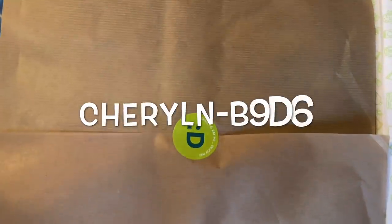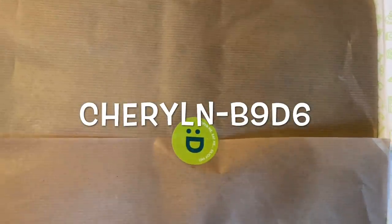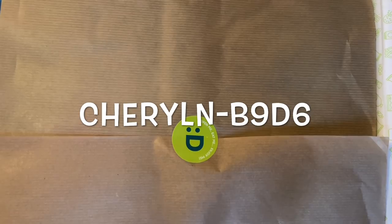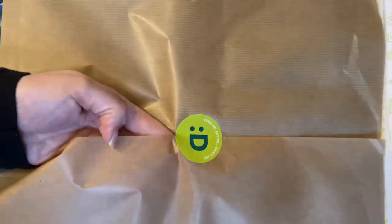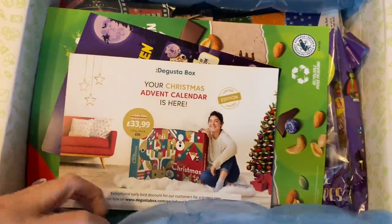Your box is delivered by courier, and on the day of delivery you'll get a text message and an email letting you know when it's arriving within a couple of hours — really handy. If you're not going to be in, you can rearrange delivery or get them to leave it somewhere else. So that's basically how it works — let's go and dive in!